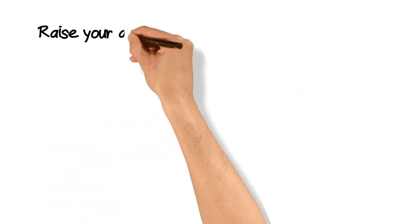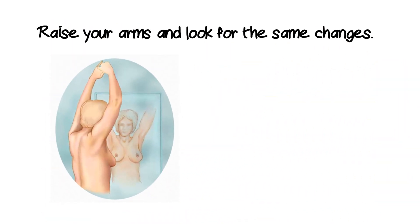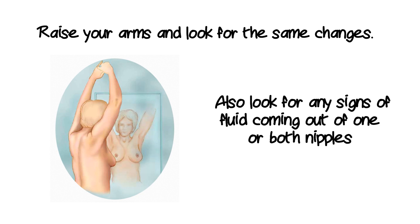Next, raise your arms and look for the same changes. Also look for any fluid or liquid coming out of your nipples.